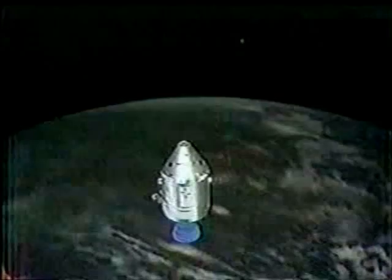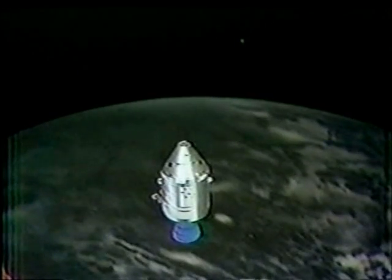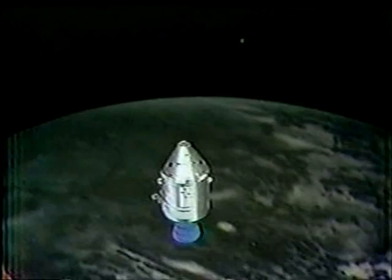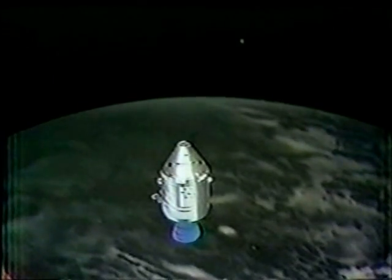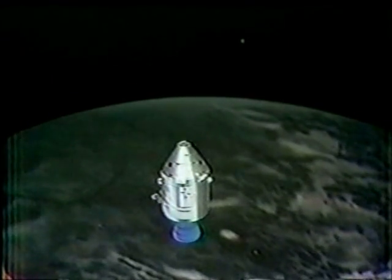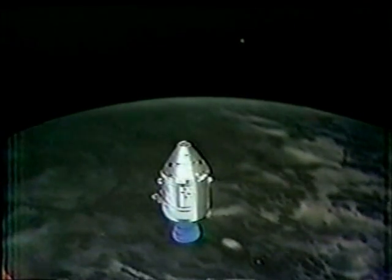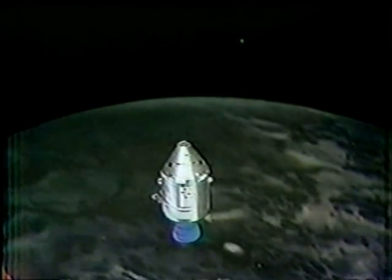The spacecraft is now, just at this moment, firing the engine for that nine-second burst, slowing it down another 95 miles an hour for a circular orbit of the moon. Then in about 10 minutes from now, it will be emerging on the trailing edge of the moon, and the signal should come through again from the spacecraft reporting on the firing of that engine.